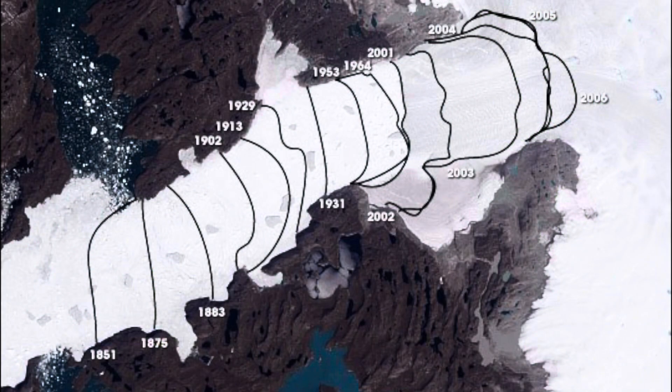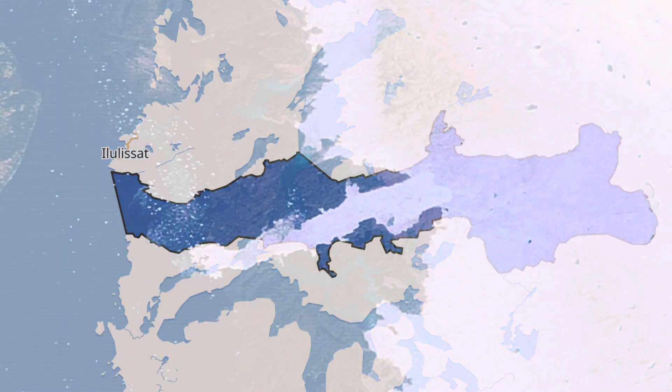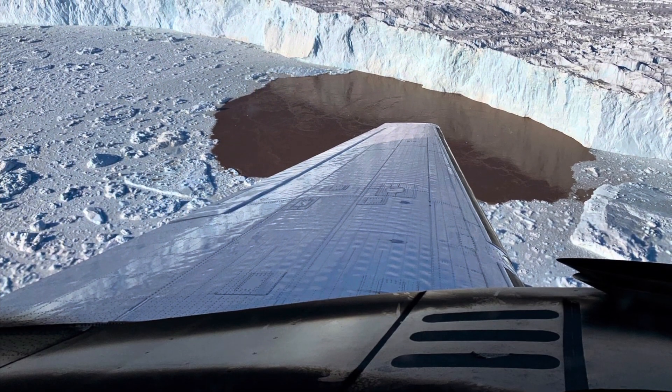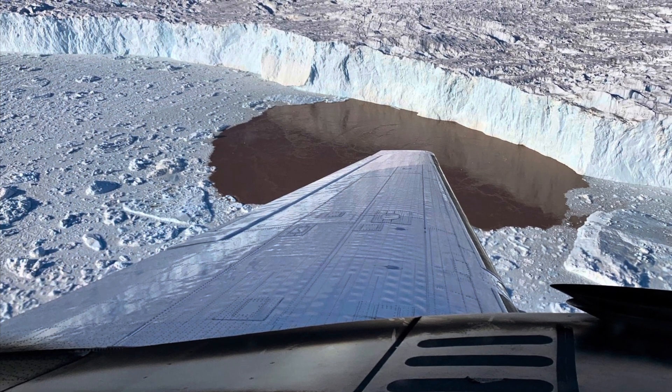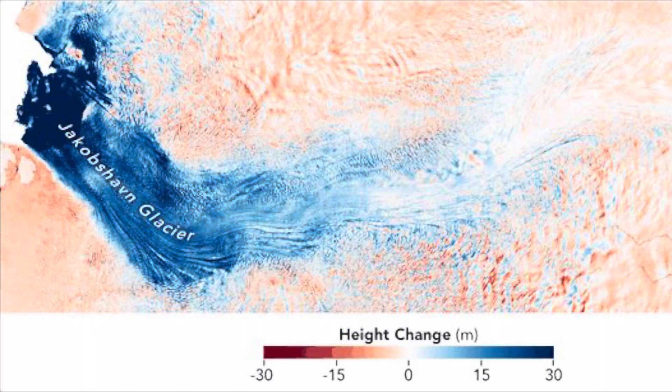The glacier has been retreating for over a century, but with global warming it's now flowing faster and faster, delivering more and more ice to the sea. What it's left behind as it retreated is now called the ice fjord, choked with icebergs from the main part of the Greenland ice sheet. On this satellite image, the blue arrow shows where the ice fjord margin is today. As it retreats backwards, it's going more and more into the center of the ice sheet. So much ice is going into the ice fjord that the entire surface of the ice sheet around it is lowering, as this pink color shows.